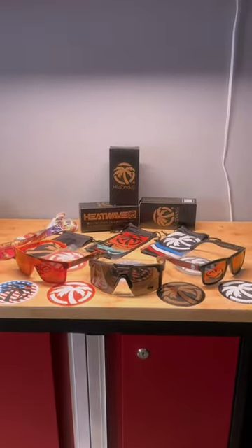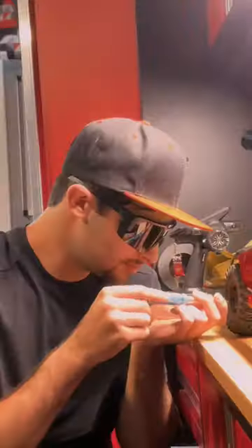Do you want to look absolutely epic this summer? Allow me to introduce to you HeatWave Visuals. Not only do they come in awesome, unique styles, you can also choose from many different colors of your choice.